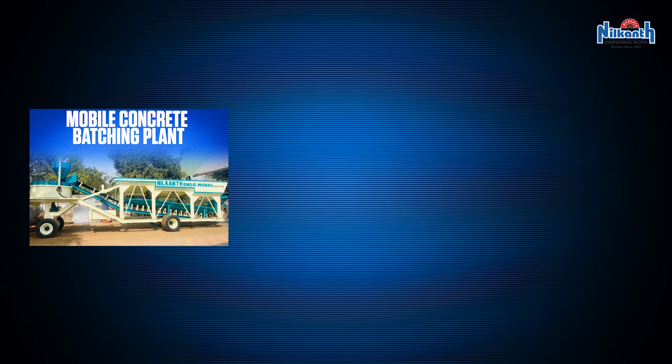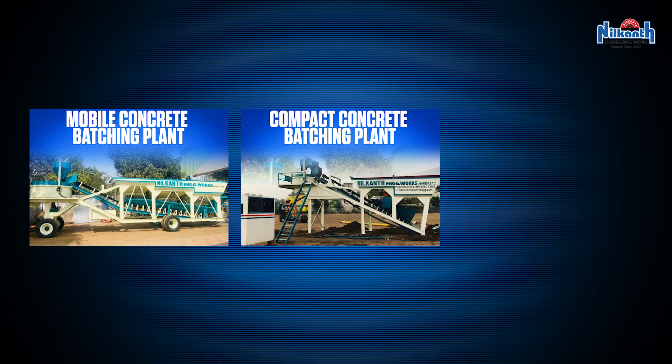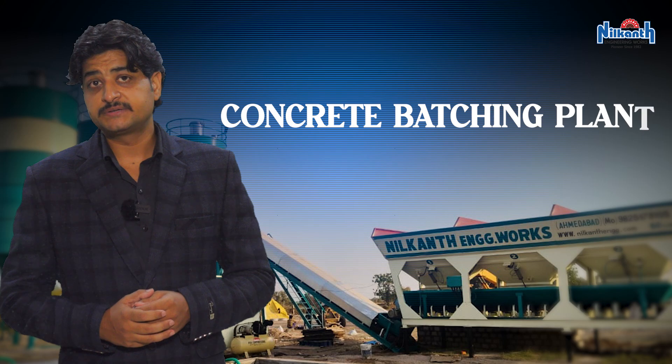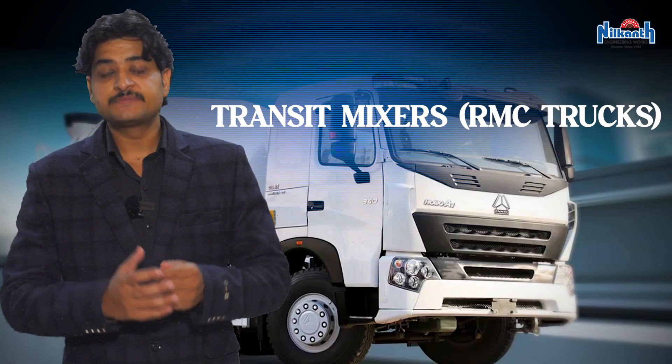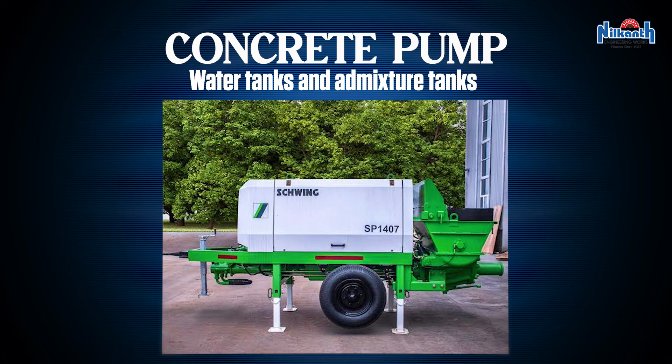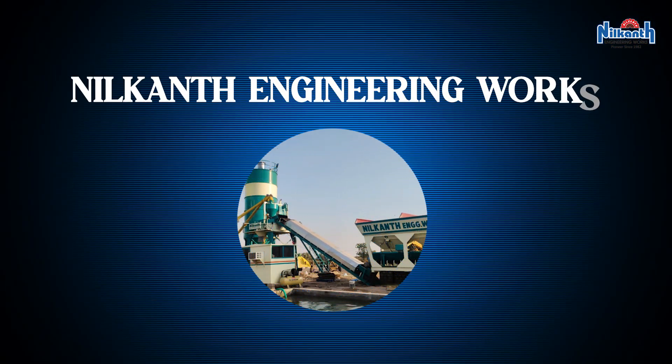To start, you need a batching plant. There are three types: mobile concrete batching plant, compact concrete batching plant, and stationary concrete batching plant. Key setup includes land (minimum one acre), cement silos, concrete batching plant, transit mixers (RMC trucks), concrete pump, water tanks, and admixture tanks.